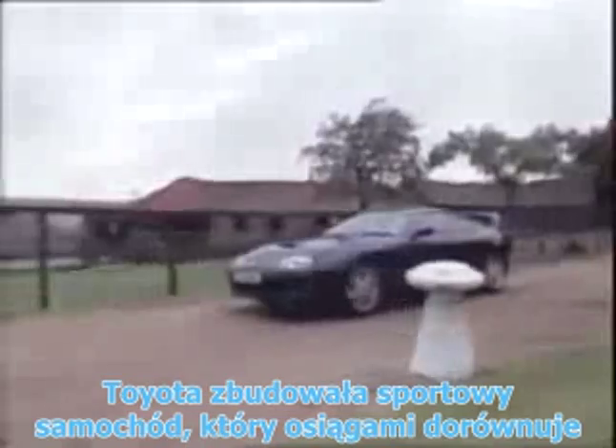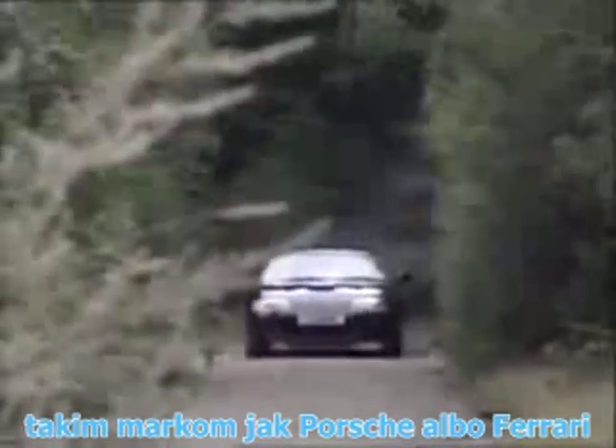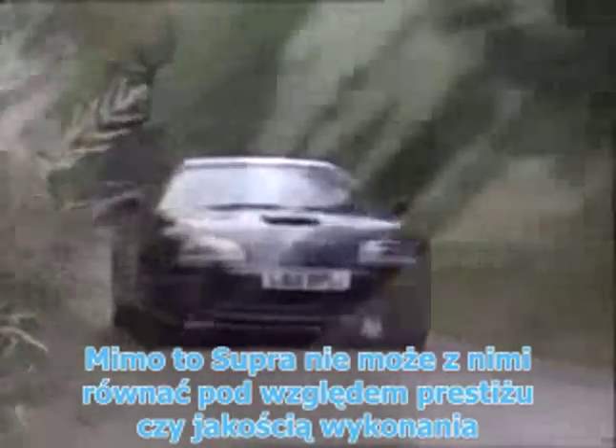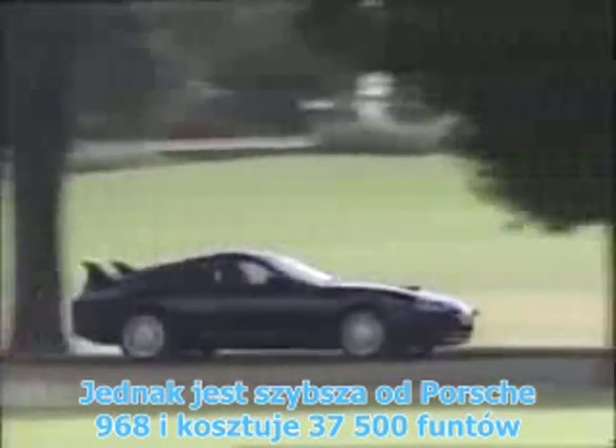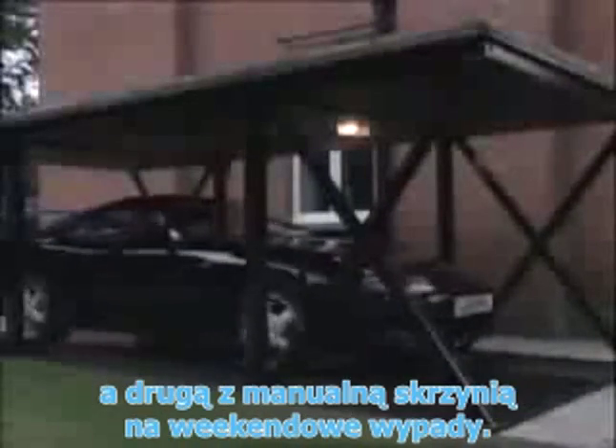With the new Supra, Toyota have produced a sports car that has the performance you'd normally expect from a Porsche or a Ferrari, yet they still cannot quite match them for either their prestige or the quality of their finish. Still, it's quicker than Porsche's 968, and at £37,500, when compared to the price of a Ferrari 348 TS, I could have an automatic to commute to work with and a manual version as well, kept hidden away just for the weekends.